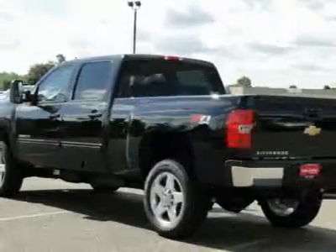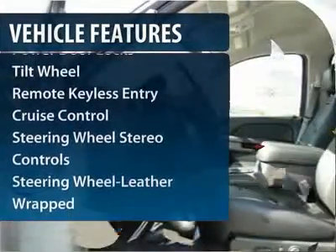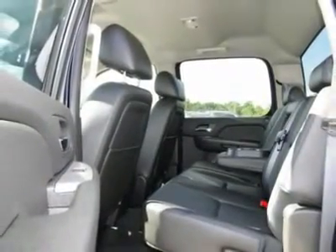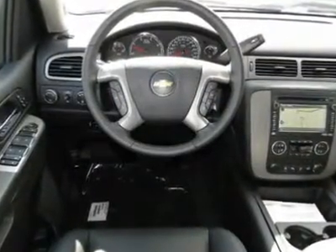Here are some of this vehicle's great options: four-wheel drive, anti-lock braking system, traction control, power passenger seat, Bluetooth wireless data link for hands-free phone, front air conditioning, power steering, floor mats, aluminum wheels, and cruise control.